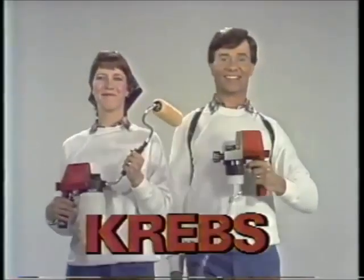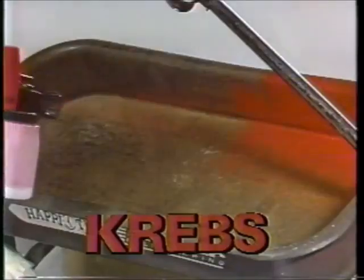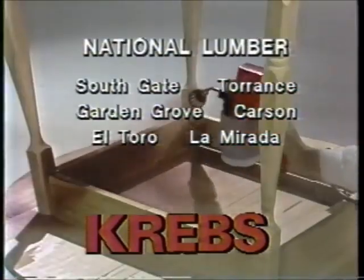The revolutionary Krebs his and her spray painting team — there's never been anything like it. Available at these fine stores.